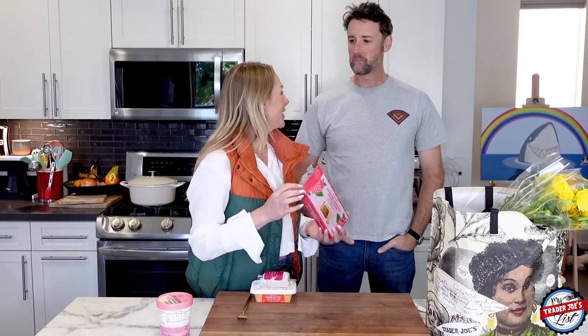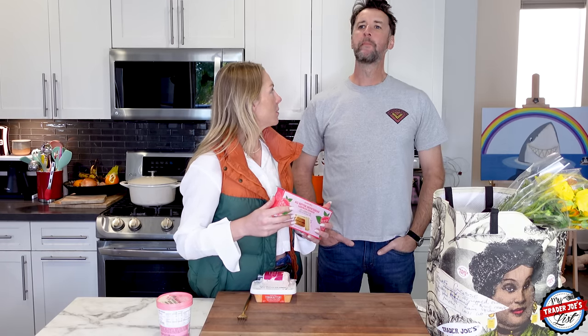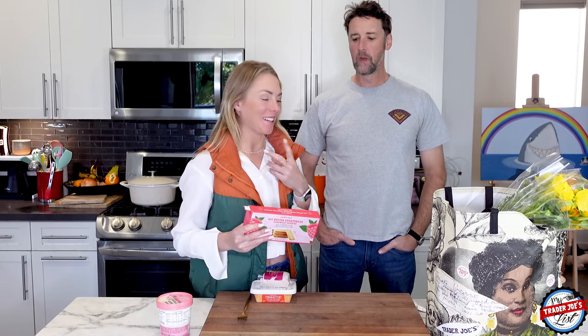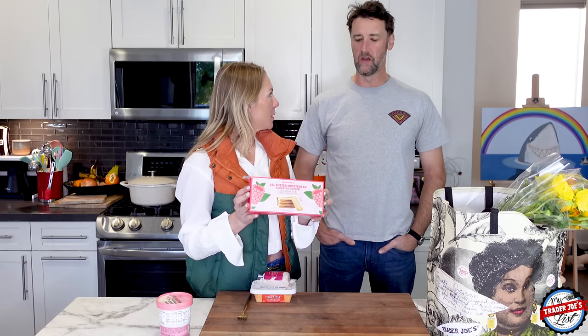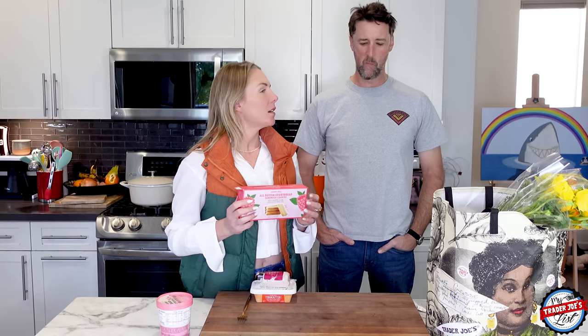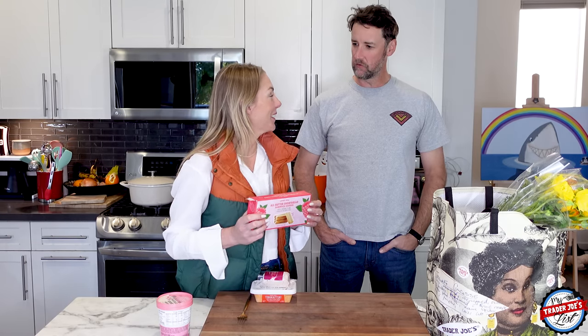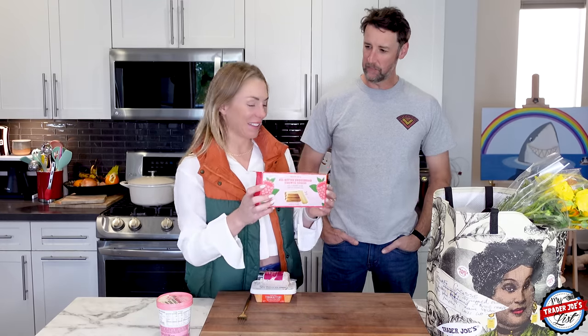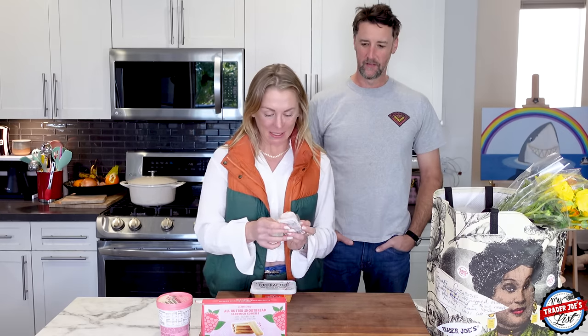Simon tries the shortbread cookies. He notes that shortbread soaks up all the saliva in your mouth — probably needs a glass of milk. He finds them a bit too sweet. The filling is a very sweet jam. There's a playful exchange about ketchup as a palate reset, and a joke about shortbread and ketchup pairing. They are quite sweet, he confirms.